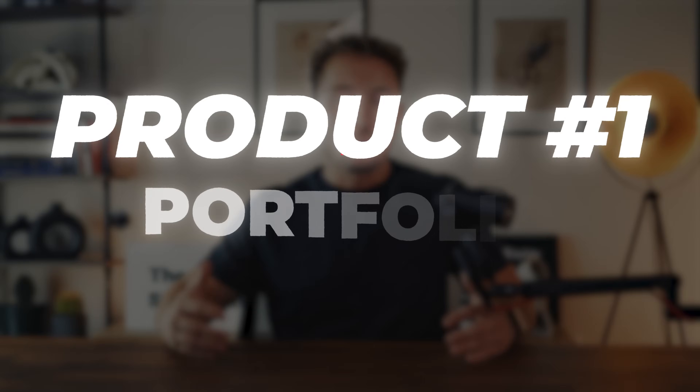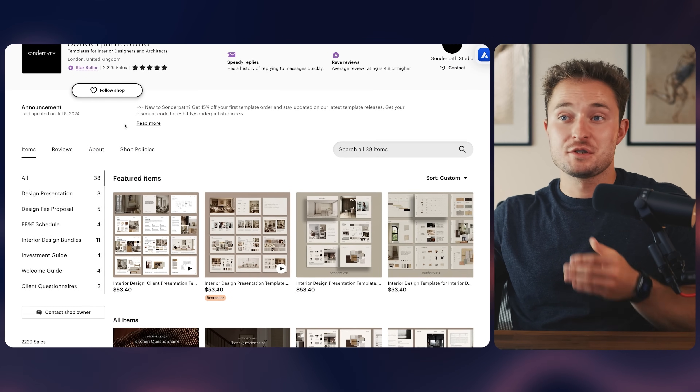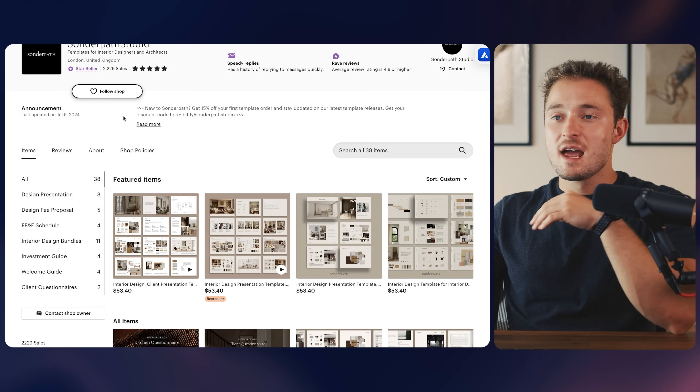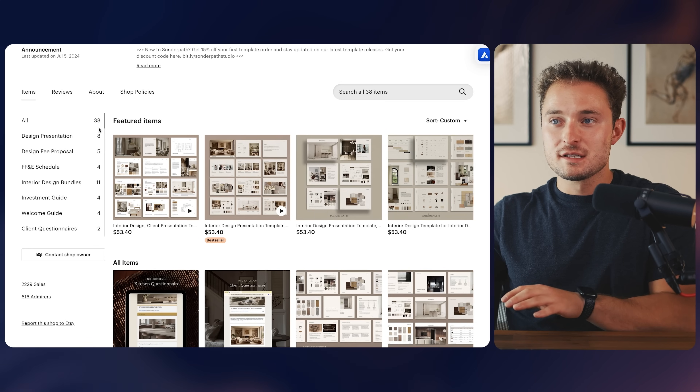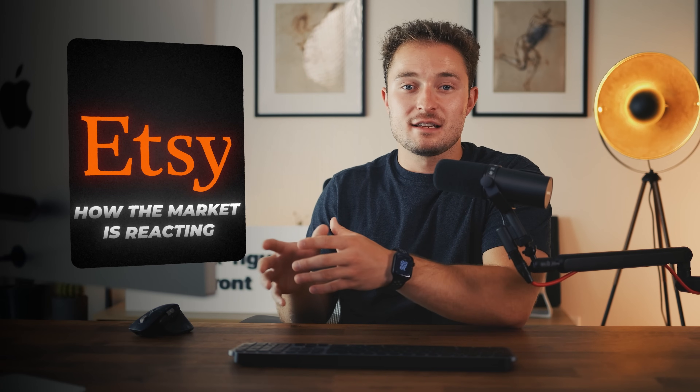Idea number one is selling portfolio templates — digital download portfolios that other professionals can download and use to fill in their own details. This particular shop sells these templates to interior designers and architects. The idea is that professionals in those fields use these client presentation downloads as templates to attract more clients. I'm using Etsy to show you these products because I personally used Etsy to successfully sell digital downloads, and we can use tools to view the sales data. But just like any product, it can be sold anywhere online — Shopify, TikTok — the only real difference is the marketing method.